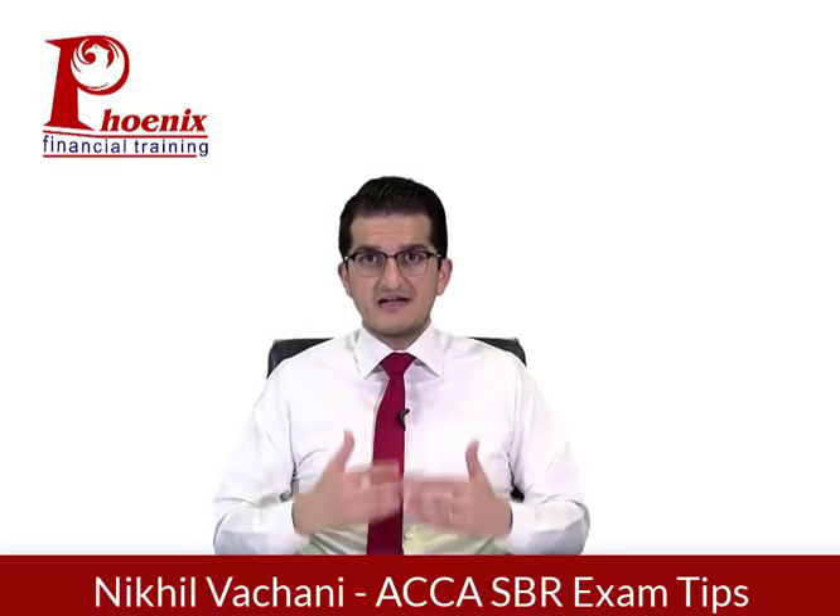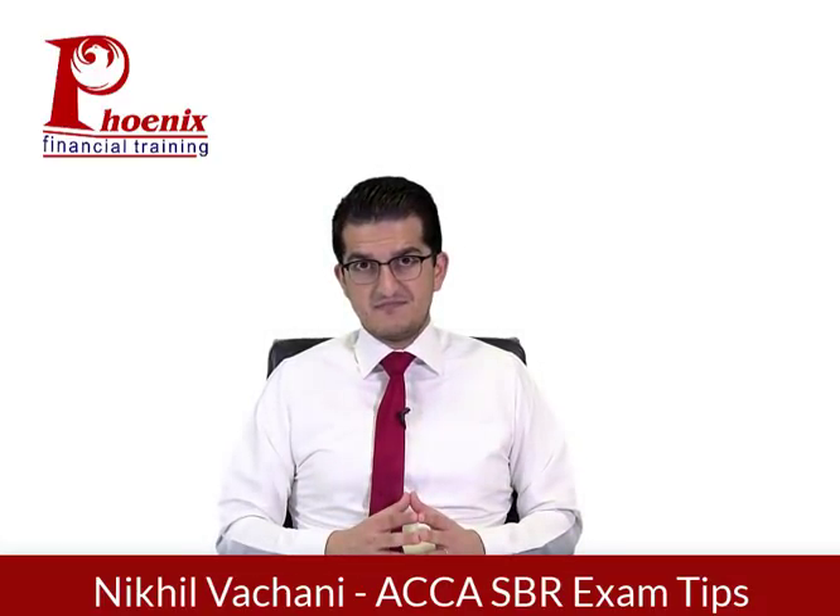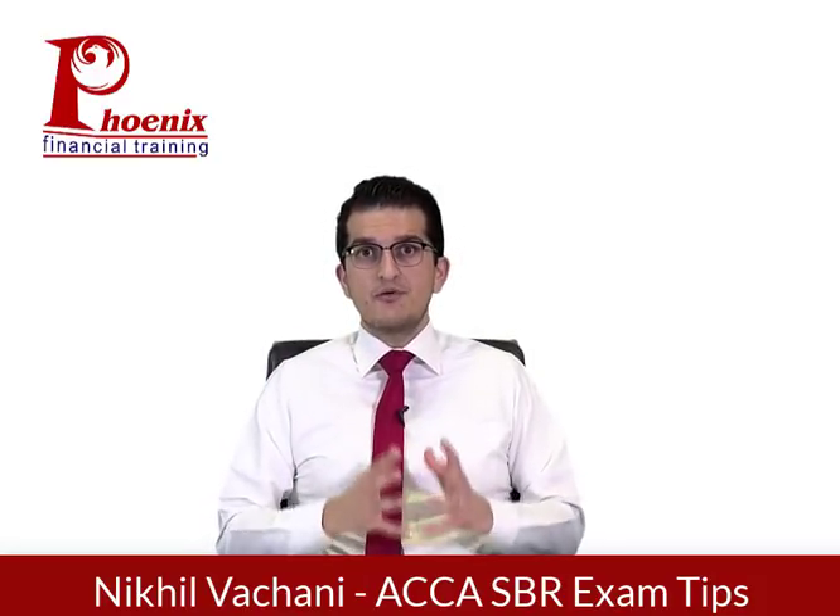The second thing they will test in questions three and four is something about current issues — things that are going to happen new in the accounting world, plus some problems that exist with the current accounting standards. We've studied a variety of topics in our revision sessions. I would encourage you to go through those topics and have an understanding of what they mean, and be able to address six to eight marks in the exam. If you do face difficulties, do read a bit extra about those topics. There are articles on the ACCA website under the SBR tab which talk about a variety of technical articles, which will help you prepare for that current issue topic.